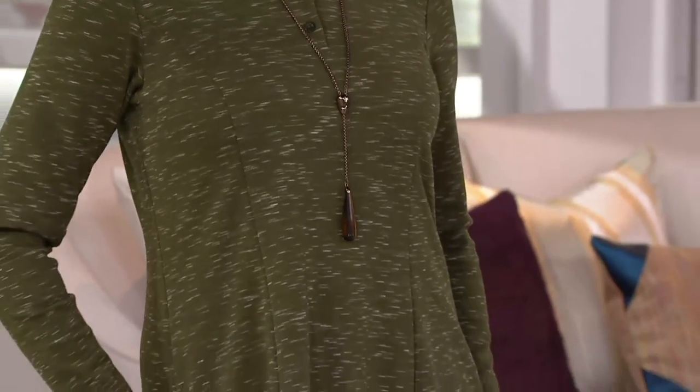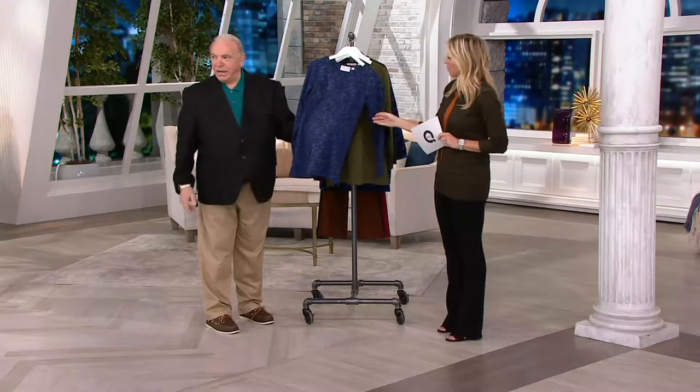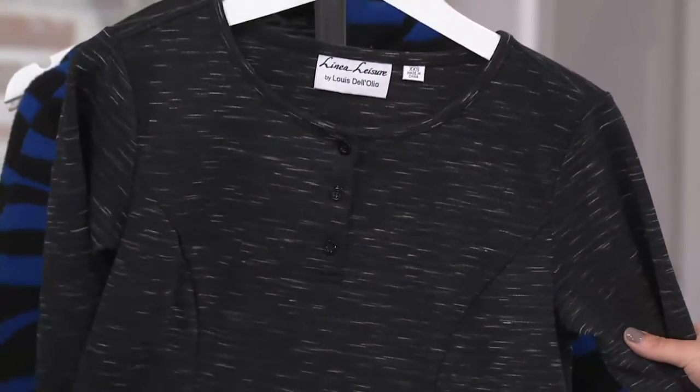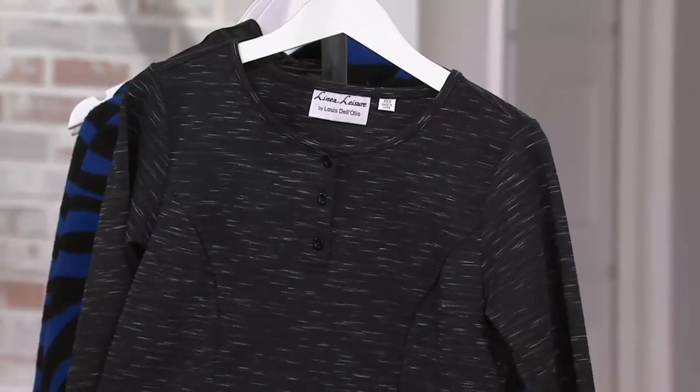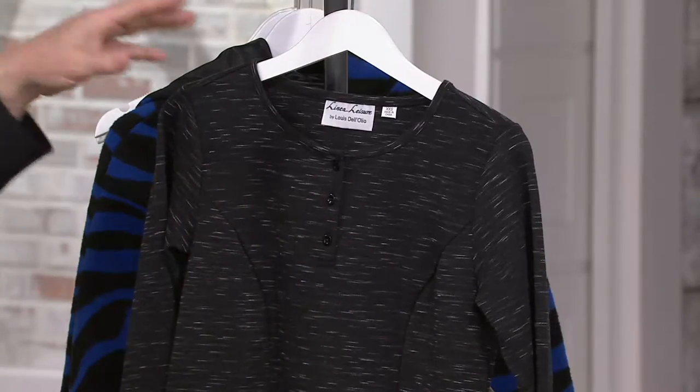Moss green. Coming back here — so this is blue, extra small through extra large. If we get a close up of the fabric, it's got this striation to it, these white markings in it, that's really fun. Then you have the blue, you have the moss, extra small through 1X. And this is the color Maria has on — it's considered a black, but it's definitely a dark charcoal color as opposed to black, because the white in it makes it look that way.